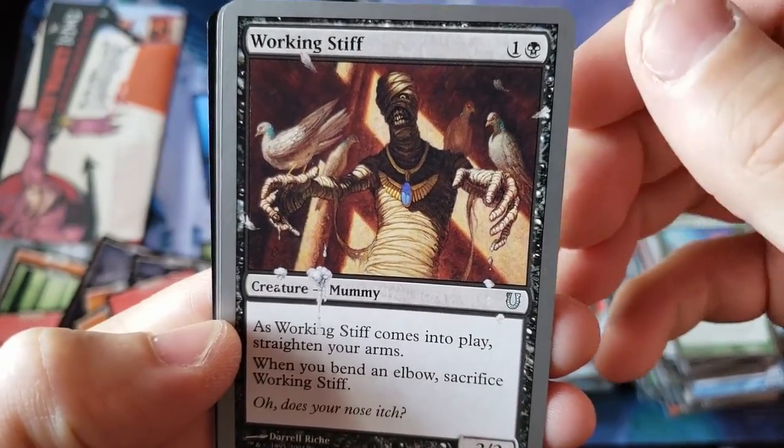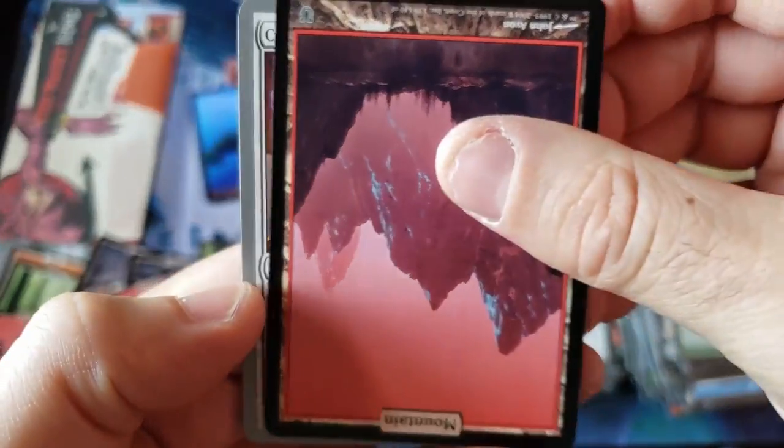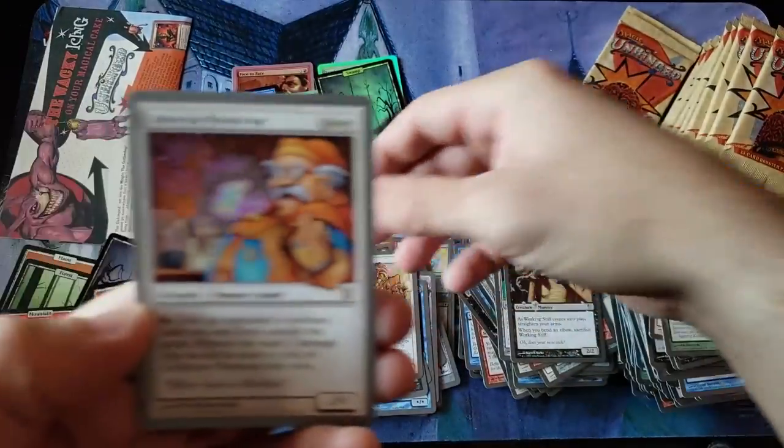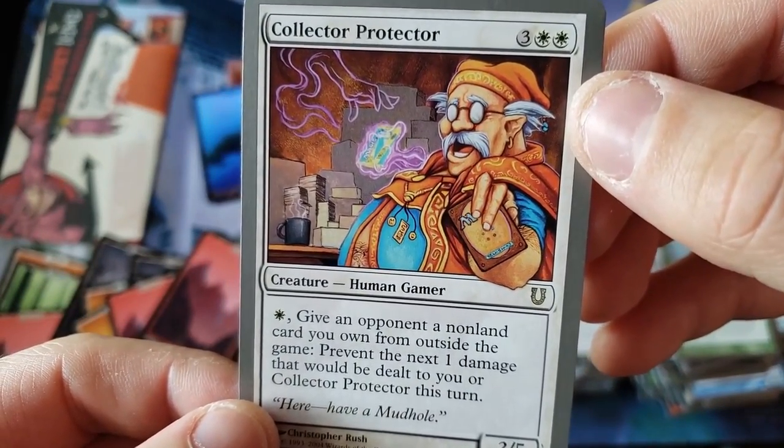Status Symbol. Working Stiff! Mana Screw! Alright, here we go again everybody. Upside Down Mountain. And we got a Collector Protector — look at this guy. Collector Protector.